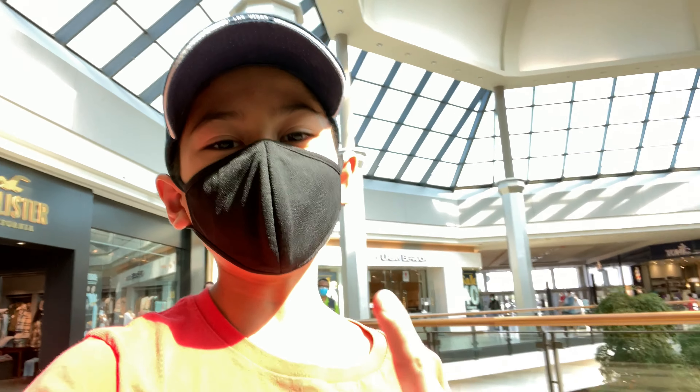Hey guys, so if you couldn't already tell, I'm at Fairview Mall because me and mom are going to the Apple Store, right mom? And also just to walk around Fairview as well, but I wanted to go to the Apple Store because Apple announced pretty much everything in their September event. And we're going to check out all the stuff, including the iPhone 13. So let's go.